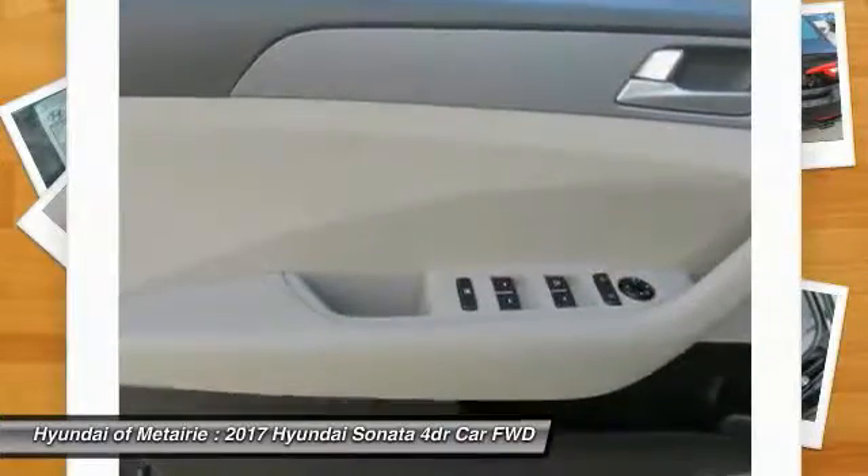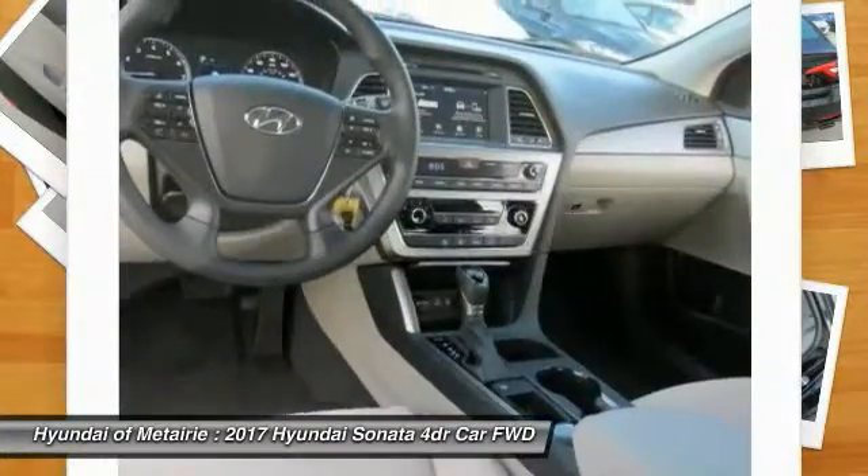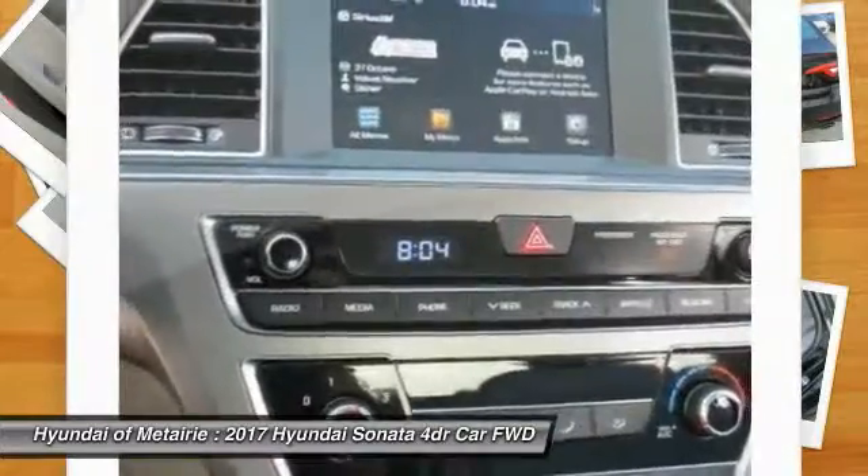Additional options include backup camera, keyless entry, Bluetooth, driver airbag, power steering, and adjustable steering wheel.